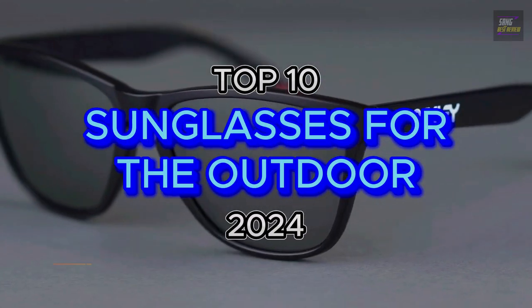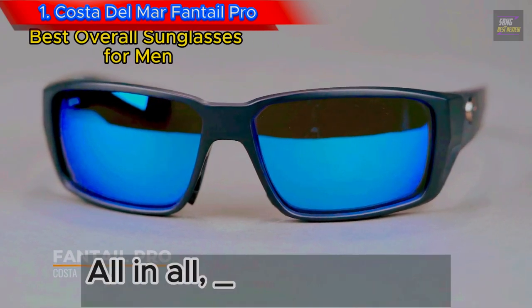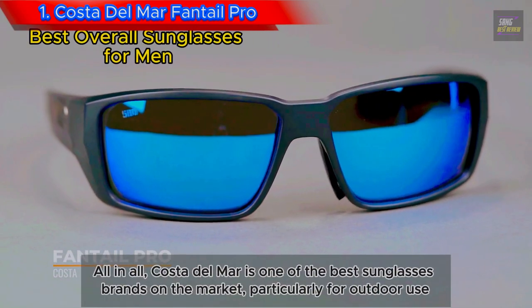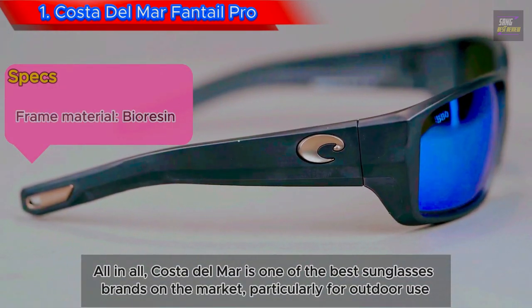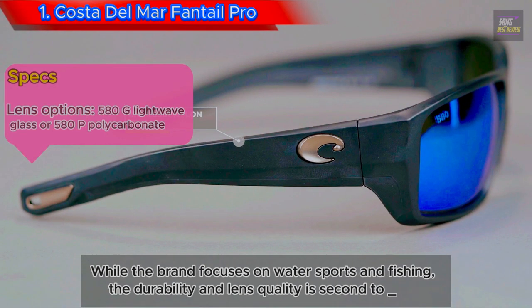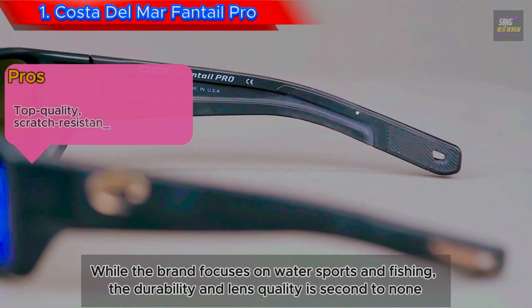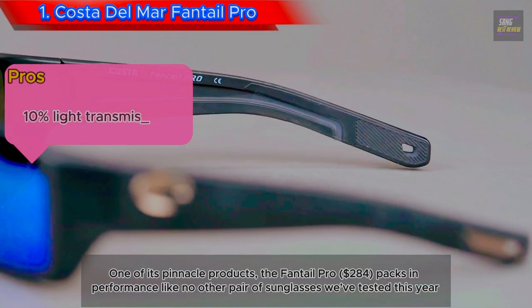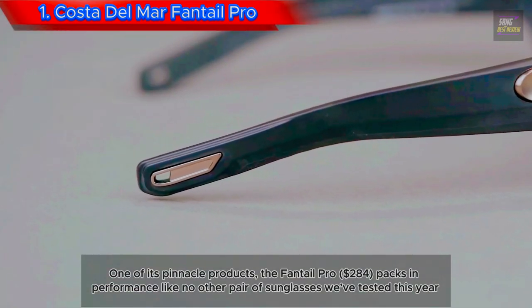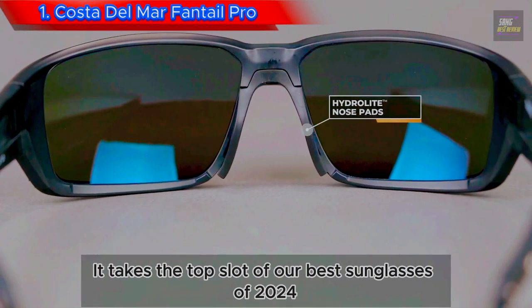Top 10 Best Sunglasses for the Outdoor. Number 1: Costa Del Mar Fantail Pro. Costa Del Mar is one of the best sunglasses brands on the market, particularly for outdoor use. While the brand focuses on water sports and fishing, the durability and lens quality is second to none. The Fantail Pro at $280 packs in performance like no other pair of sunglasses we've tested this year, taking the top slot of our best sunglasses of 2024.